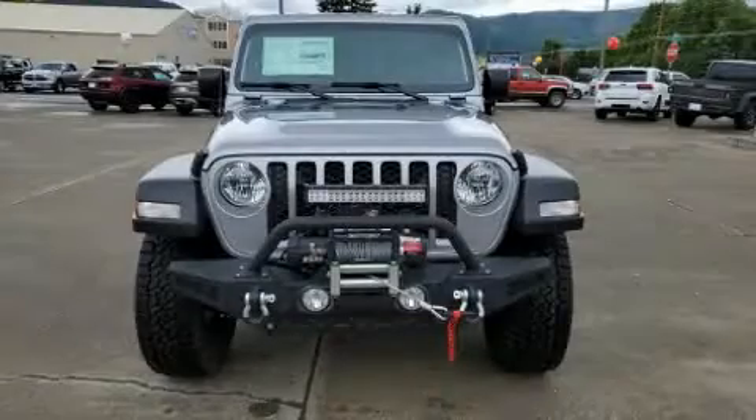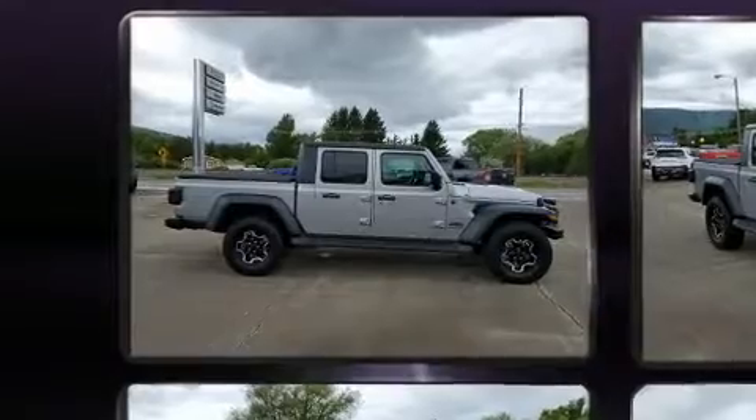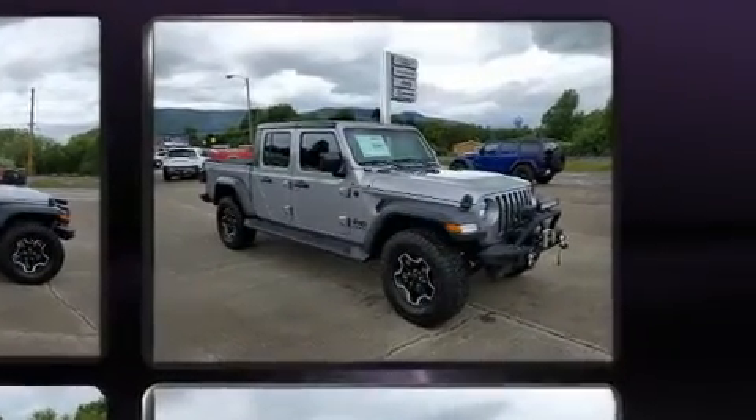The 2020 Jeep Gladiator. This four-door, five-passenger truck offers the latest in technological innovation and style. It features four-wheel drive capabilities, a durable automatic transmission, and a refined six-cylinder engine.